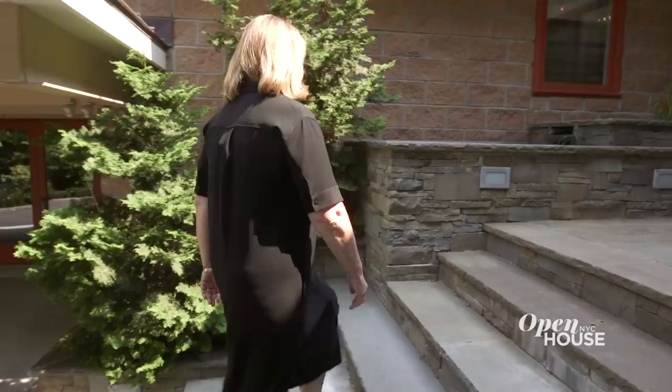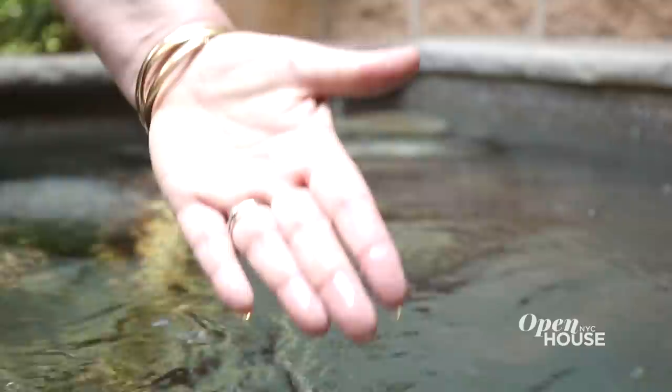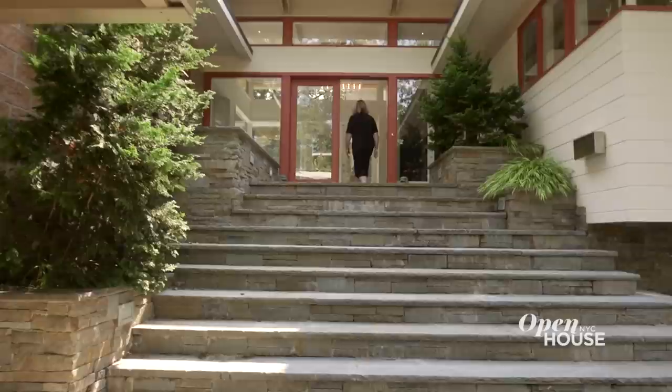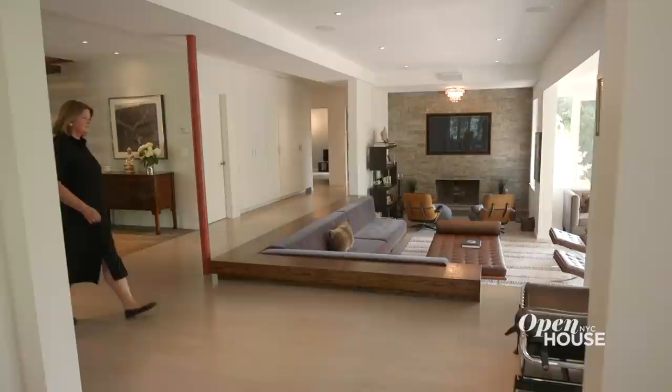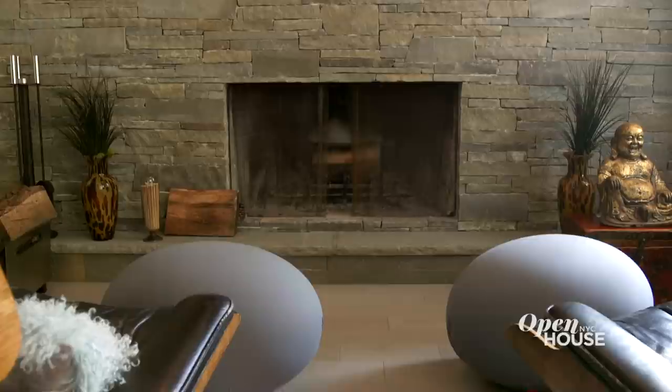As you enter the home, you pass this soothing water feature that puts you in a wonderful frame of mind to view this masterpiece. This glass entry welcomes you into the home — it's a dramatic first impression and gives you views to the indoors and the outdoors. It's also indicative of Frank Lloyd Wright's style to enter into a smaller space before going further into the home.